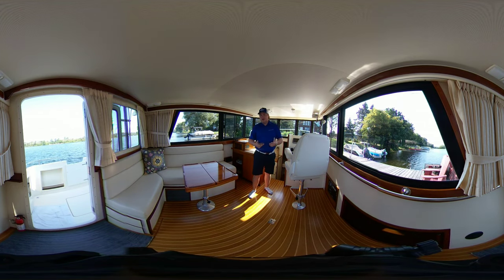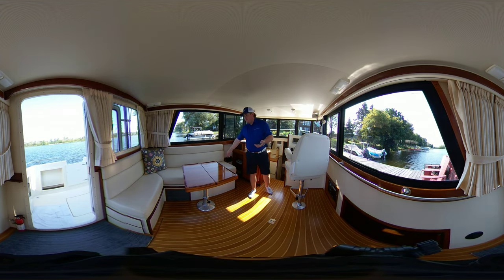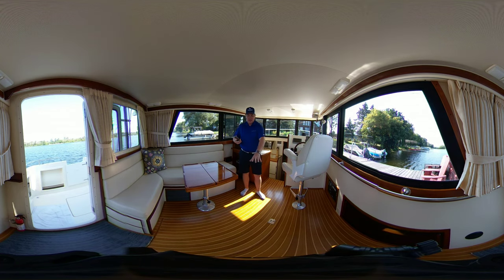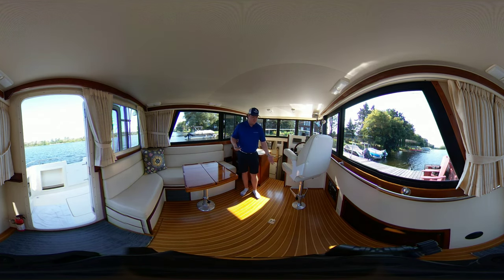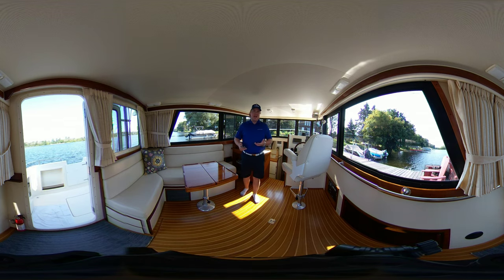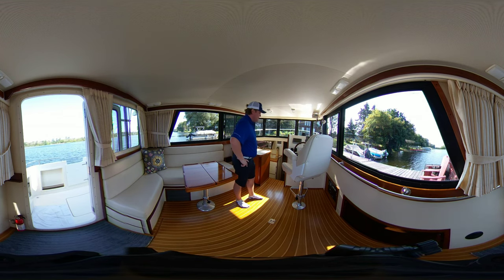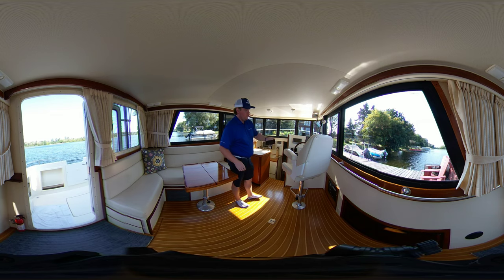Here in the main salon area, everything's been reupholstered, you've got an upgraded helm seat, teak and holly sole which is flawless — I can't find a mark on it anywhere. You've got your helm seats and station here in terms of your controls with bow thrusters, same controls up top, and a Garmin GPS 740S map system, plus your radio controls — everything you could ever need just down here.